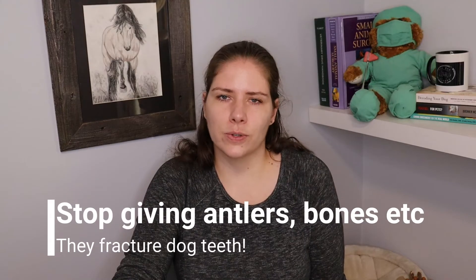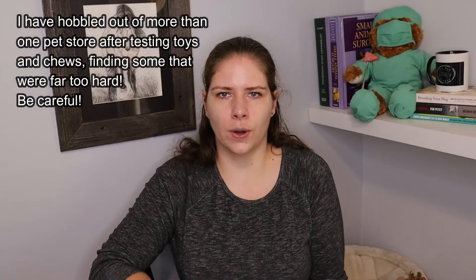People often like to give things like antlers and bones, but those are too hard for dog teeth. I see countless tooth fractures from dogs chewing on these things and breaking their teeth, which is incredibly painful, and those breaks can rarely be repaired — it often means the tooth has to come out. The rule of thumb: if you're looking for something for your dog or cat to chew on, it needs to be something you can indent with a fingernail. You should also not find it hurtful if you smack it against your kneecap. If it hurts your kneecap or you can't indent it, it's too hard.